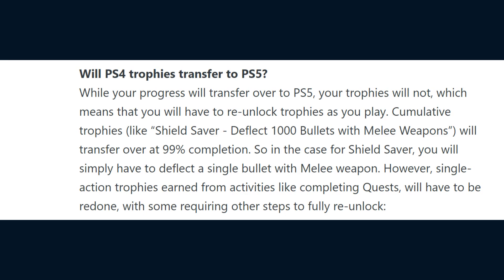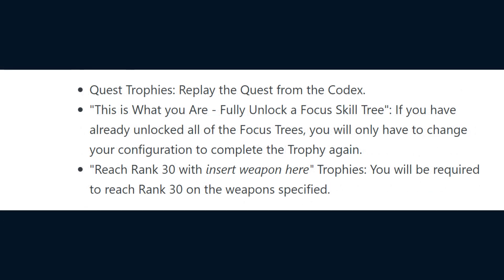Will PS4 trophies transfer to PS5? While your progress will transfer over to PS5, your trophies will not, which means you will have to re-unlock trophies as you play. Cumulative trophies like Shield Saver — deflect 1000 bullets with melee weapons — will transfer over at 99% completion, so you will simply have to deflect a single bullet with a melee weapon to unlock it. However, single action trophies earned from activities like completing quests will have to be redone, with some requiring other steps to fully unlock. For quest trophies, you will just have to replay the quest from the codex.